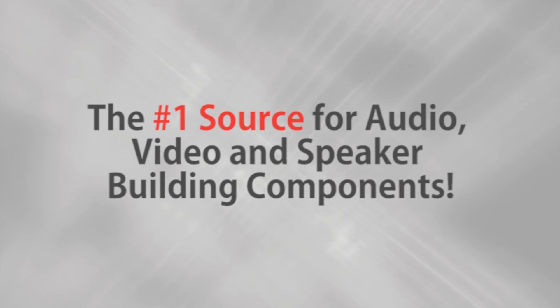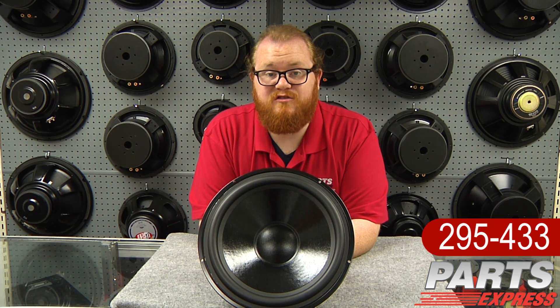Parts Express, the number one source for audio, video, and speaker building components. Hi, it's Joe from Parts Express.